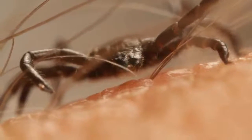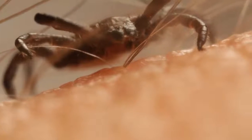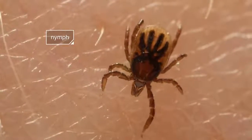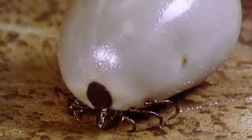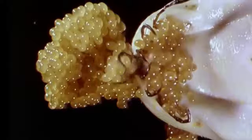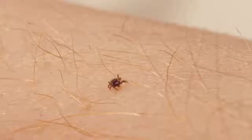She lives three years, but in that time she only eats three meals. A tick needs enough blood to grow from larva to nymph, nymph to adult, and then for females to lay their eggs. Let's check out a nymph — a young tick.